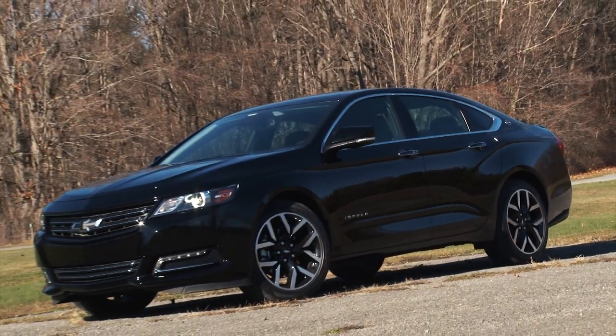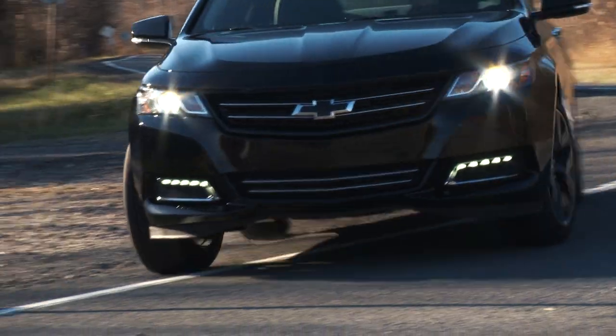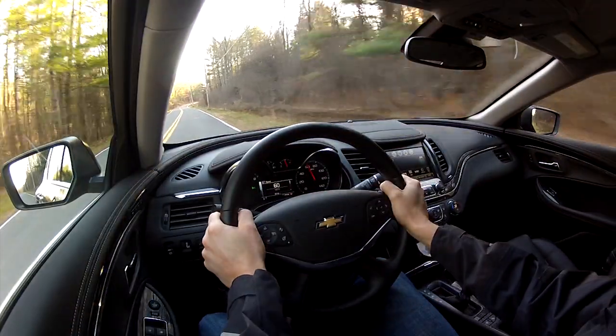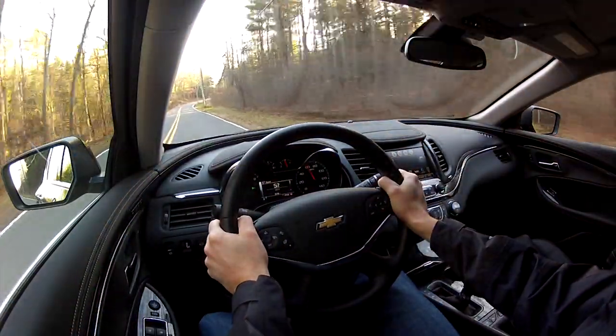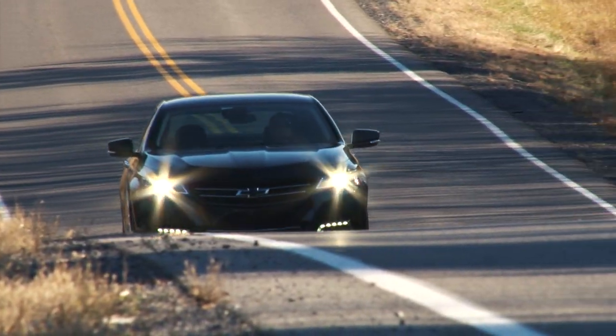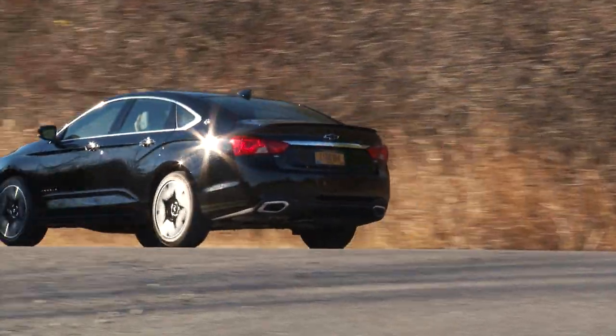My previous Impala tester was fitted with the optional 20-inch wheels, but this car rides much better on these 19-inch Goodyear Eagle High Performance All Seasons. It's not trying to impersonate a sports sedan; rather, it's proud to deliver a very quiet, powerful experience with a silken ride quality — a perfect highway cruiser.